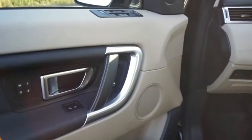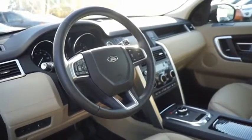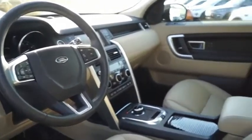With Land Rover at its heart, the new Discovery Sport is adept in challenging conditions. On pavement, gravel, sand, or snow, terrain response makes sure your drive is responsive, steady, and controlled.